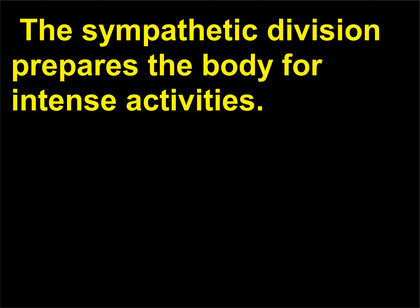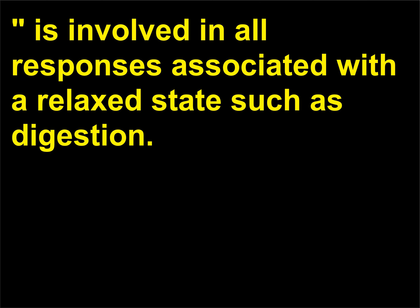The autonomic nervous system is further divided into the sympathetic and parasympathetic divisions. The sympathetic division prepares the body for intense activities and is responsible for the fight-or-flight response. The parasympathetic division, or housekeeper system, is involved in all responses associated with a relaxed state, such as digestion.